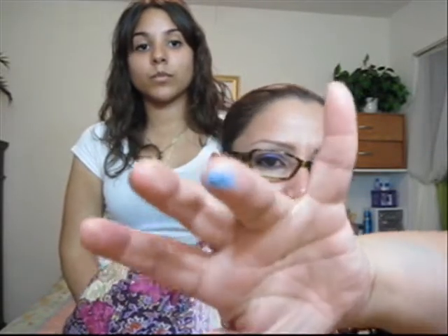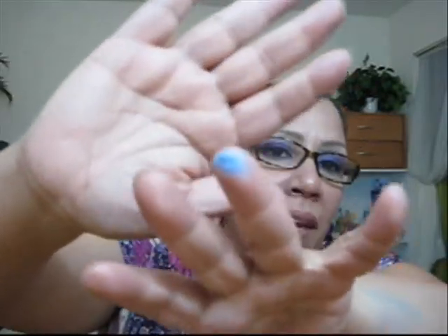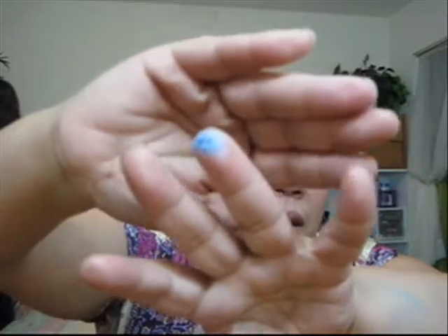Just taking it out of the container — can you guys see that? The consistency, I don't like it. When you put it on, man, this thing can run because it's almost oily-like. And it's supposed to turn into powdery but you still have that oil behind it.